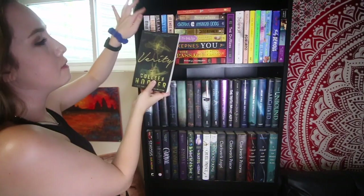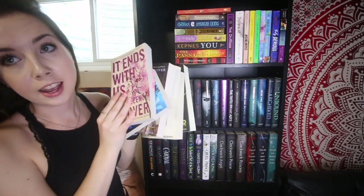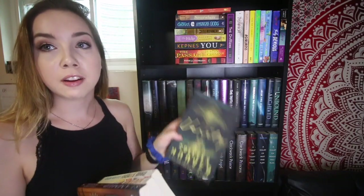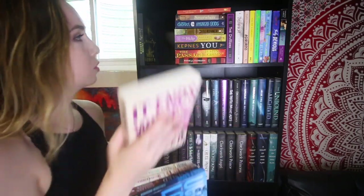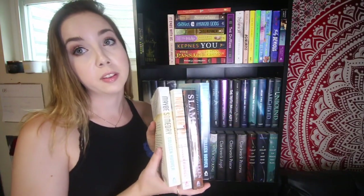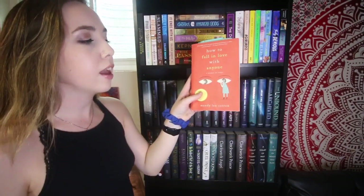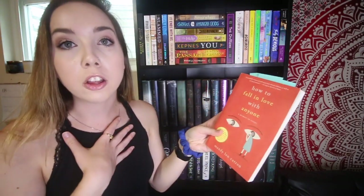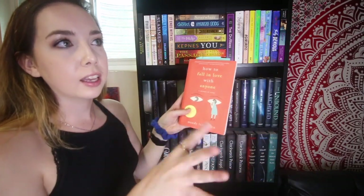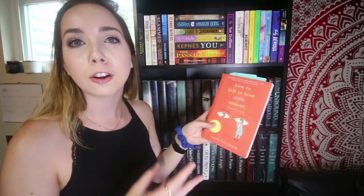We'll start with the paperback shelf. First I have some Colleen Hoover books: Verity, Maybe Someday, November 9th, Slammed, Ugly Love, and It Ends With Us. If you're gonna read any Colleen Hoover, I'd recommend Verity or It Ends With Us — those are her two best. The rest have some problematic content; I still enjoyed them at the time. It also really annoys me they're not all the same height. Then I have How to Fall in Love with Anyone — I actually met the author; she went to the same college as me. It's a collection of essays about how different generations in her family fell in love. Really interesting.